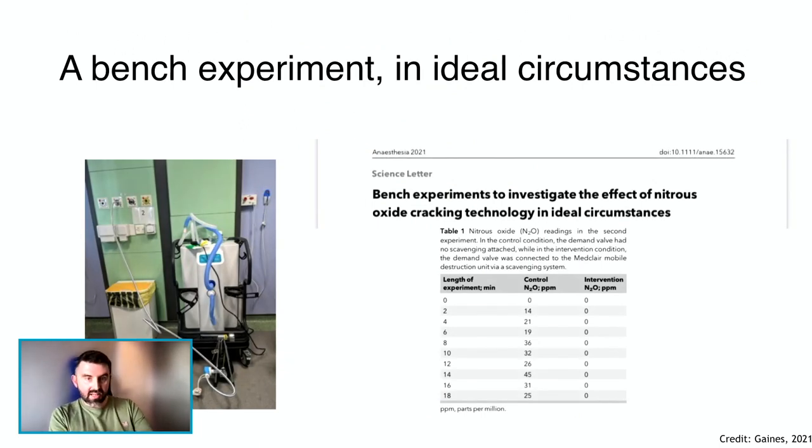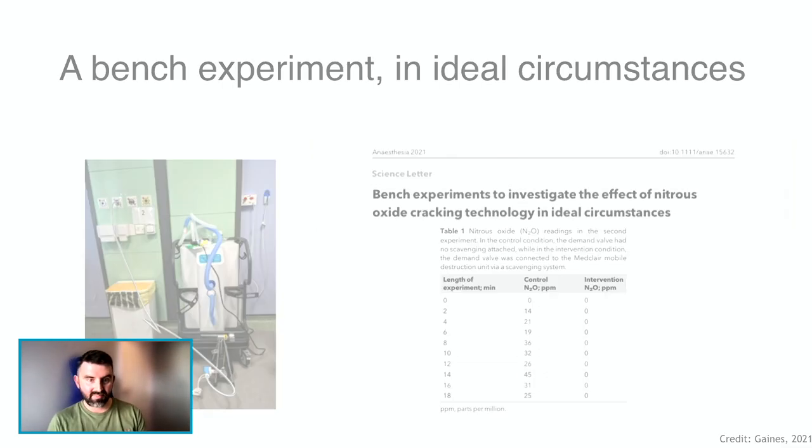When we first got one of these, we did a bench experiment to see what would happen in ideal circumstances. We plugged the MDU into a test lung — a big set of rubber bellows used to test ventilators — and used it to do simulated breaths of gas and air with and without the machine. At quite close range, we monitored the levels of nitrous oxide and found that with the MDU it was virtually undetectable, whereas without it there were measurable levels throughout the course of the experiment. In ideal circumstances it looks like it works well, but labour is not well known for being predictable, and we were intrigued to see how it performed in the real world.